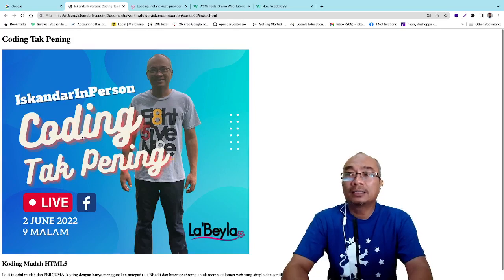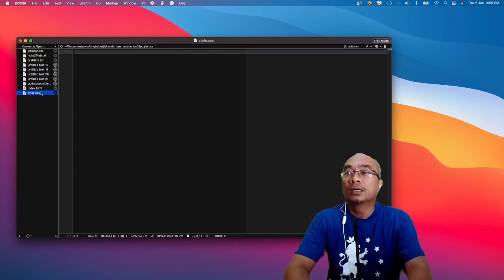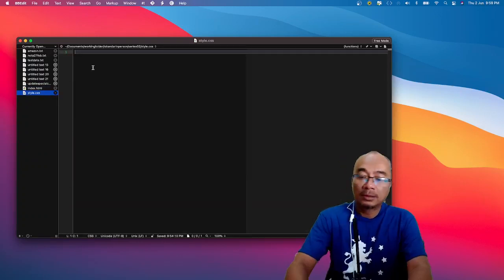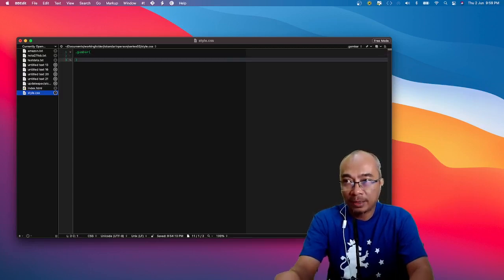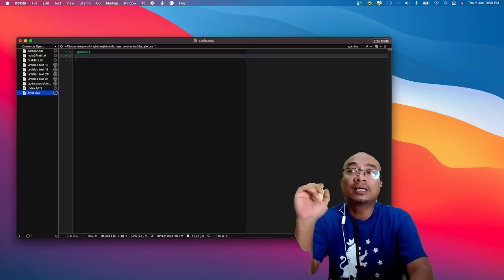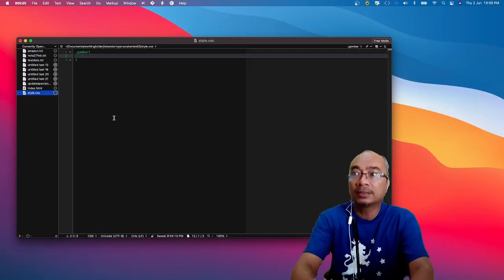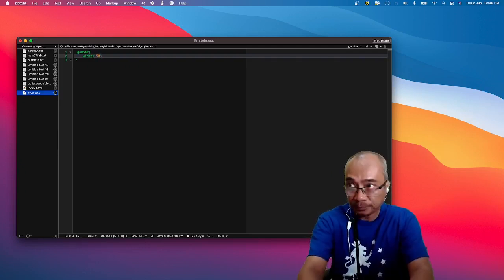Jadi apa kita nak buat dengan style CSS — kita nak kecikkan gambar ni. Saya pergi ke style CSS. Ingat tak saya labelkan class gambar tadi? Kalau kelas, cara coding dia: `.gambar { }`. Saya nak kecikkan gambar ni — sekarang besar sangat. Saya mungkin nak kecikkan gambar ni by 50%. Saya letak `width: 50%;`. Save.